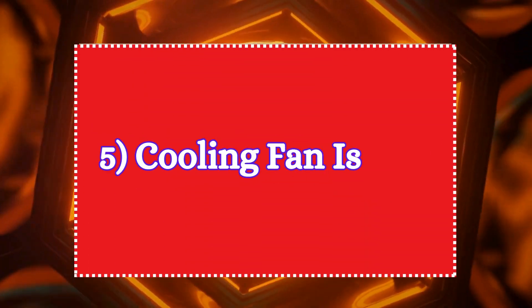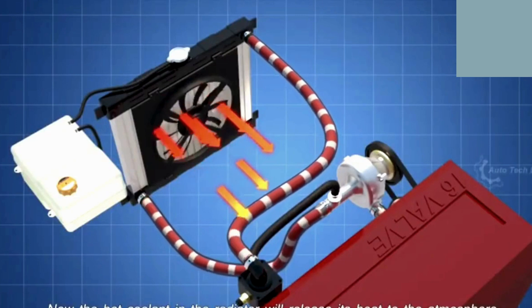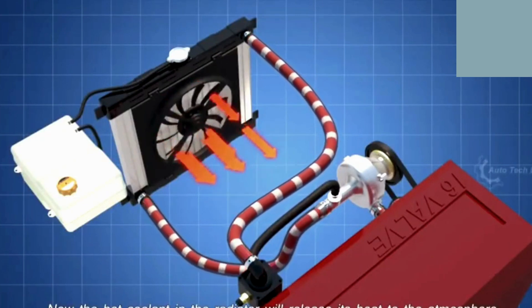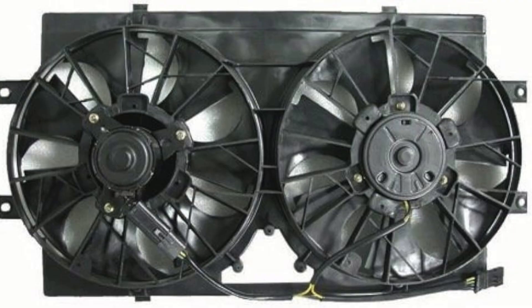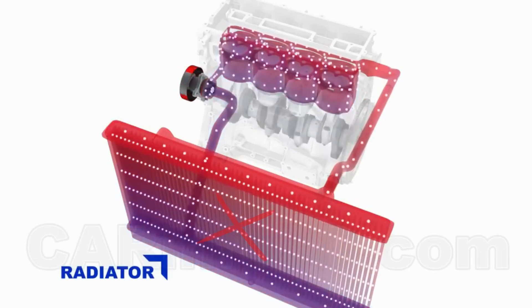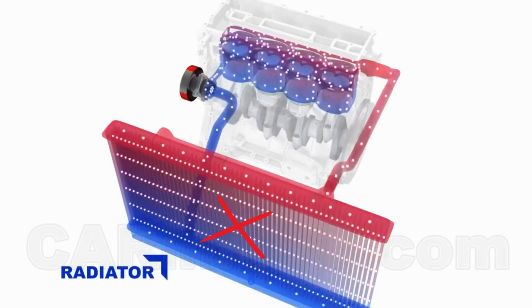Five: cooling fan issues. The cooling fan, or radiator fan, helps to draw air through the radiator to assist in cooling the coolant. If the fan fails, especially at low speeds or when the vehicle is stopped, the radiator won't get sufficient airflow, which is crucial for dissipating heat.